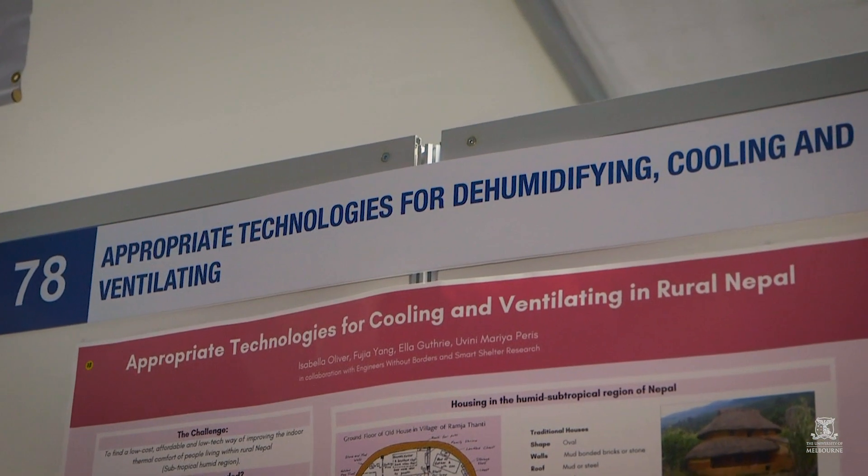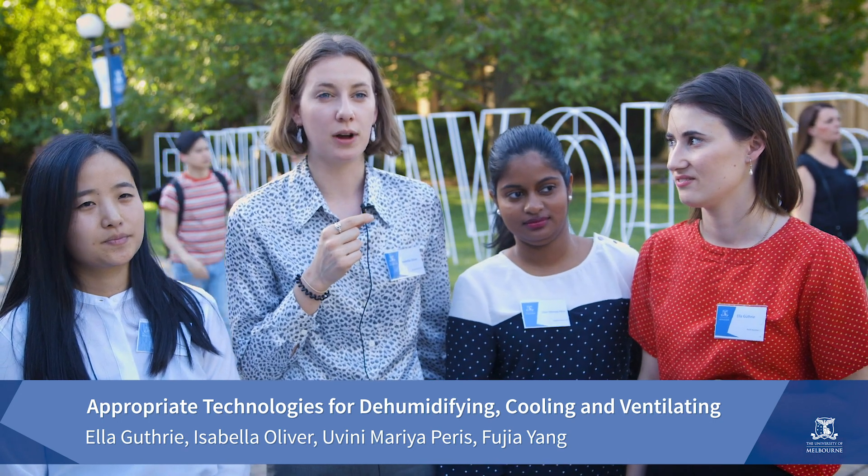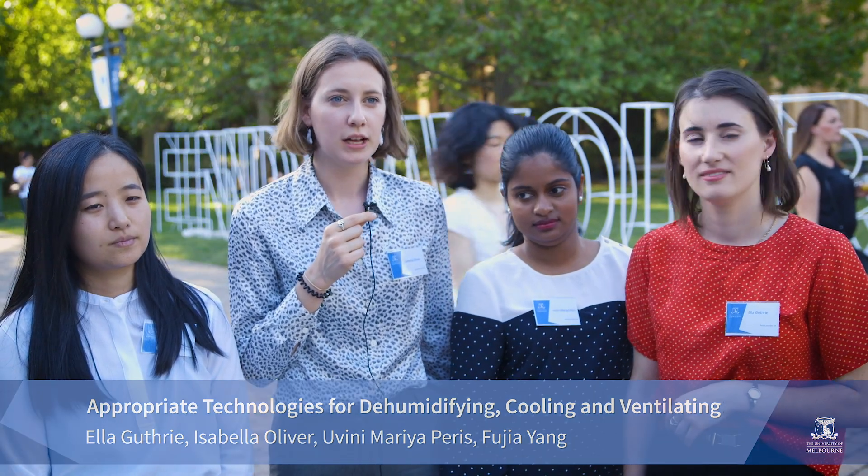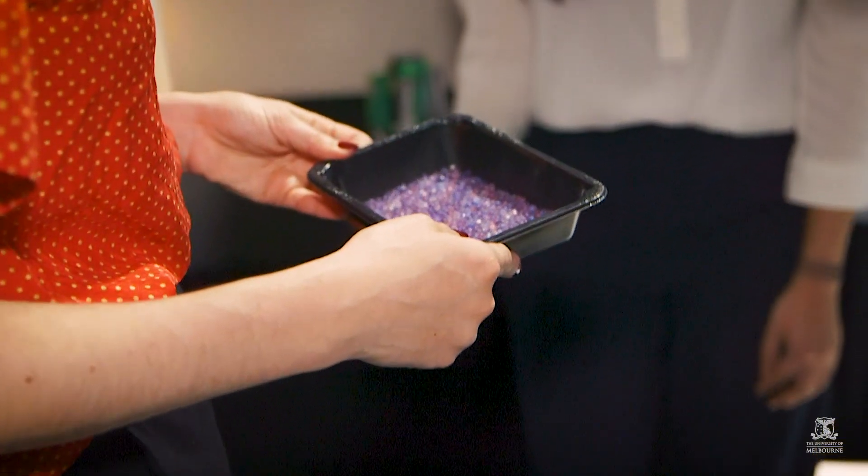Our project is creating a low-tech, low-cost solution to improve the indoor thermal comfort for people living in rural Nepal. We created a turbine ventilator system made out of tin cans and also a desiccant system. Together these can work to reduce humidity and increase ventilation within a house in Nepal.